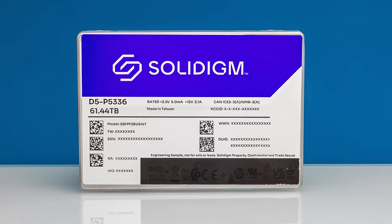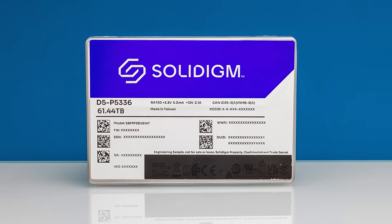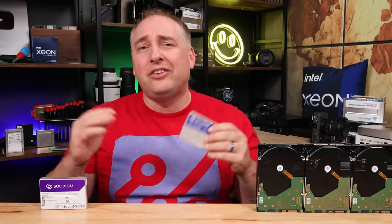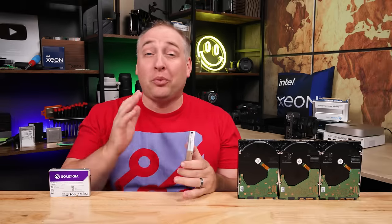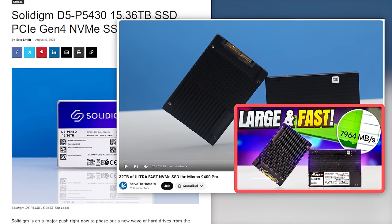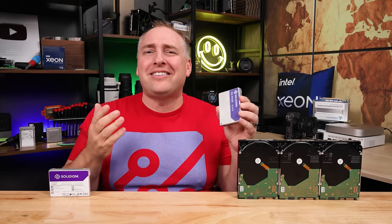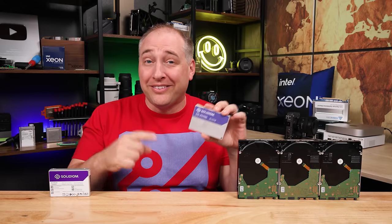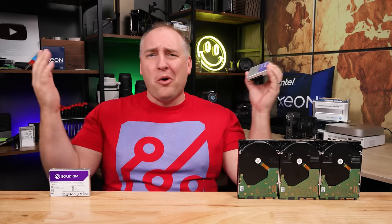For full disclosure, Solidigm is sponsoring this video because they sent this drive, but like everything we do on STH, nobody gets to review it before it goes live except our team. On STH we've reviewed 15 terabyte and 32 terabyte NVMe SSDs, but this is bigger. I thought the STH main site audience shouldn't be the only ones to see this giant SSD, so that's why we're doing a video. Let's get to the hardware.